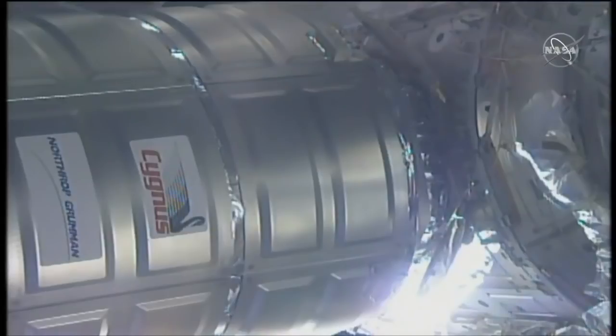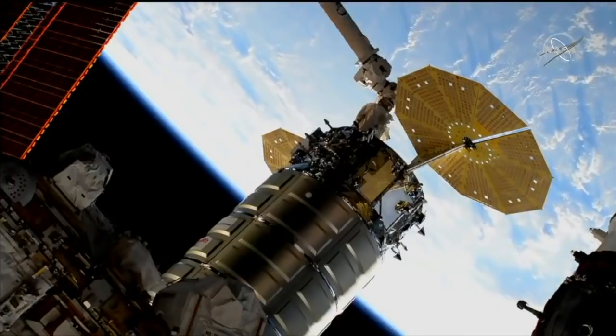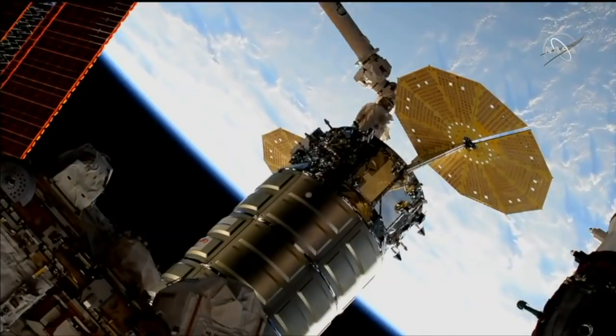We've just received confirmation of first stage capture. Robotics controllers will now control the arm to go limp for the remainder of the birthing process. Arm is now confirmed limp. This sets up the second stage capture to begin shortly.